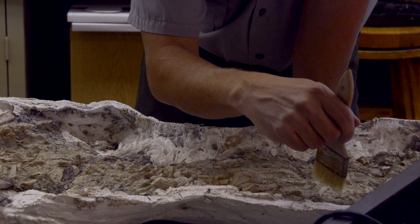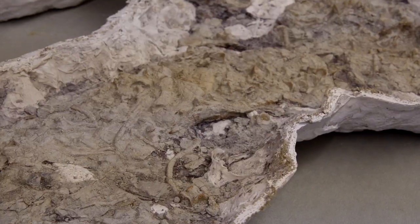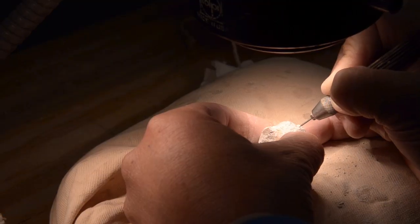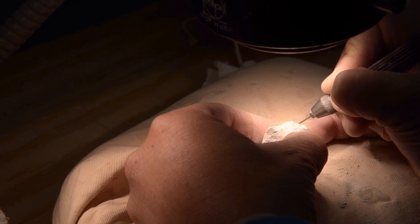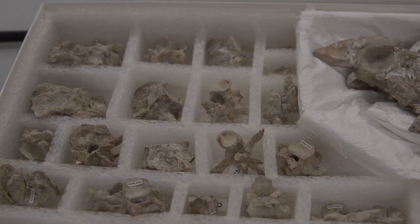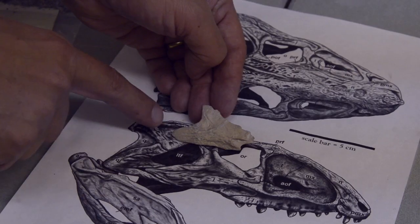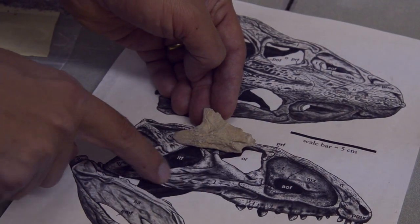Once the jacket makes it back to the prep lab, we have specially trained technicians called fossil preparators. They cut open and remove the top of the plaster jacket, then actually start removing the rock from all the bones. They're very delicate, very small, and it's a lot of tedious, time-consuming work. It can take months to years to actually free the bones from the rock. Once the fossil preparator frees the bone from the rock, we can look at how the bones actually fit together and try to figure out what the animal looked like.